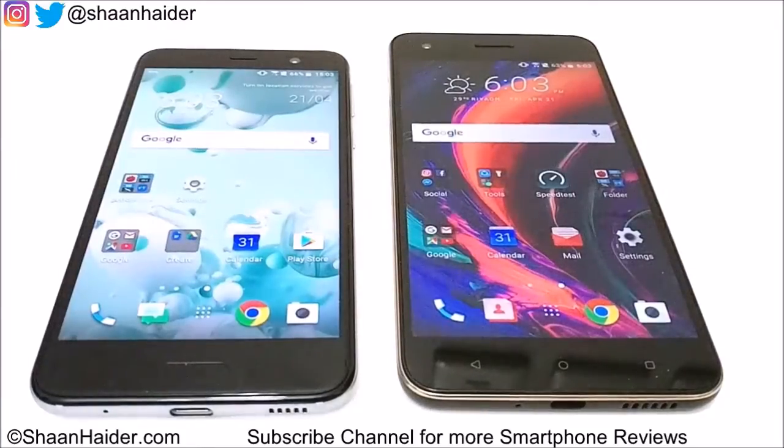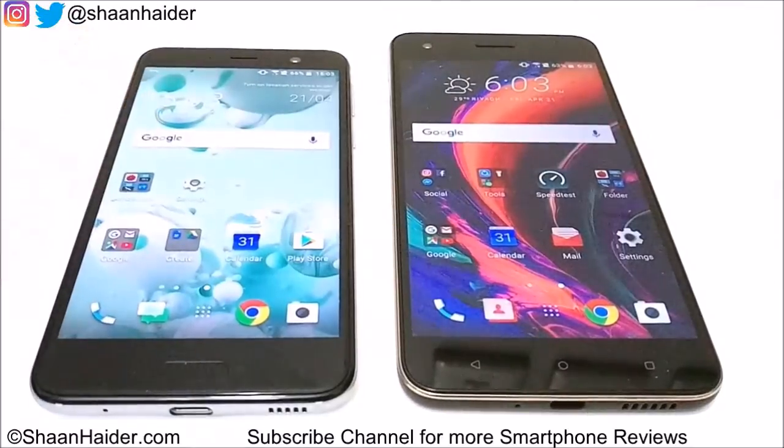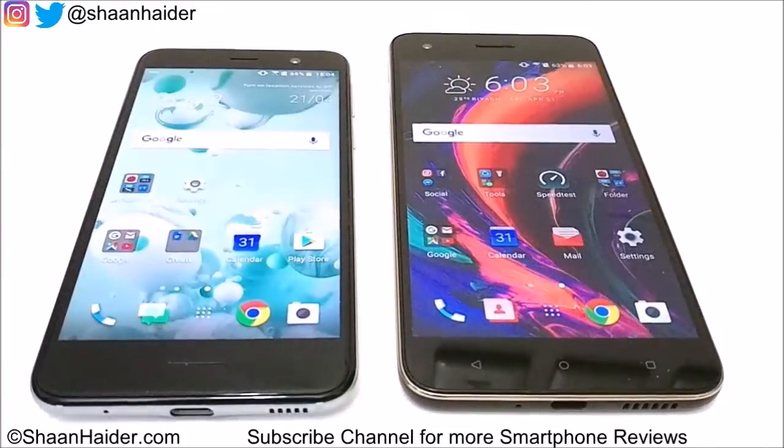Hey guys, this is Sean from seanhagar.com and in this video we are going to perform a benchmarking test comparison between HTC Desire 10 Pro and HTC Uplay smartphone. Both these devices come with a Helio P10 processor, 4GB of RAM, Mali 860 GPU, Android 6 Marshmallow OS, and 64GB of internal storage.